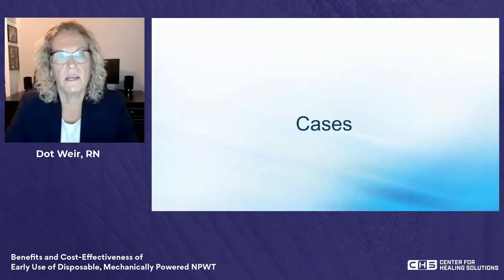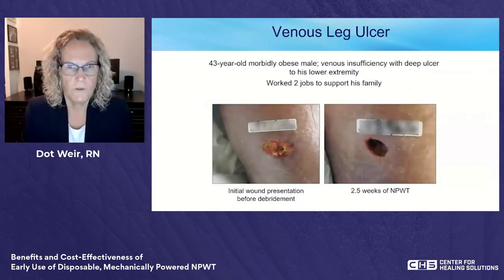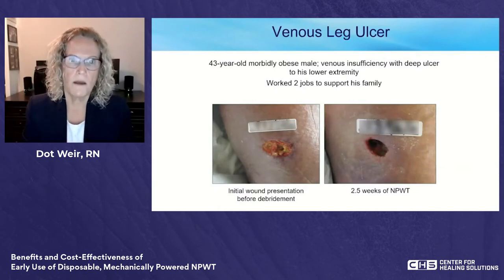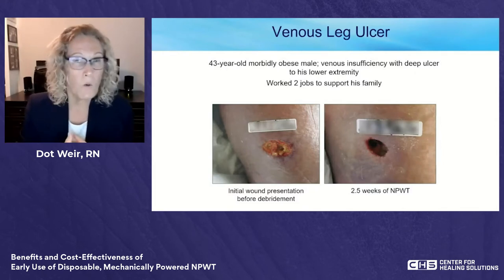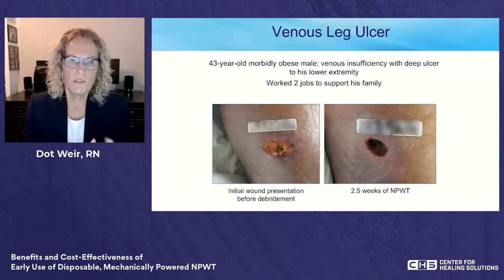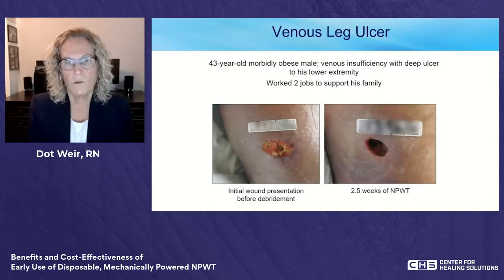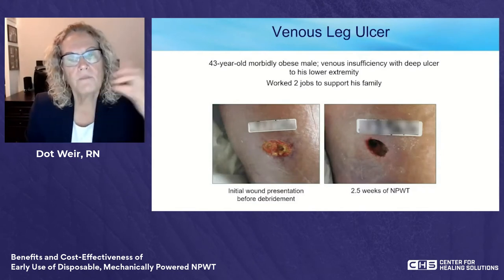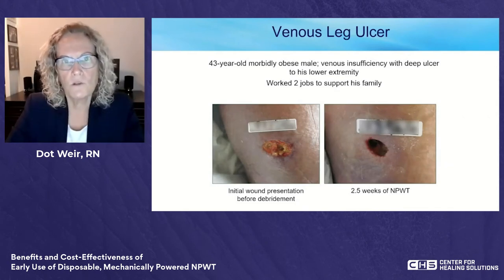I'll close with some cases illustrating the importance of starting early. My first is one of my favorites — one of the first patients we used this device on. He's a 43-year-old man with venous insufficiency and a deep traumatic ulcer on his leg. He worked two jobs — Walt Disney World and a convenience store — and was the sole breadwinner for his family. We started powered NPWT, but he wasn't wearing it at work, so the wound wasn't healing. He simply could not wear the powered system to either job.